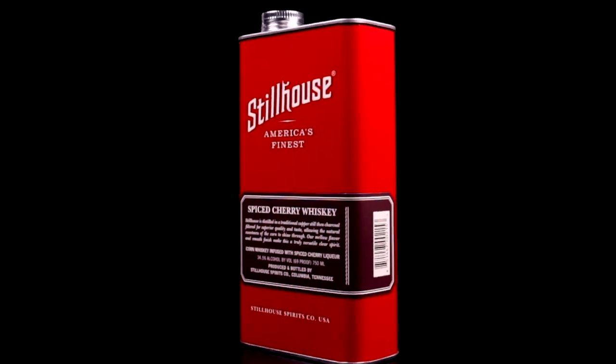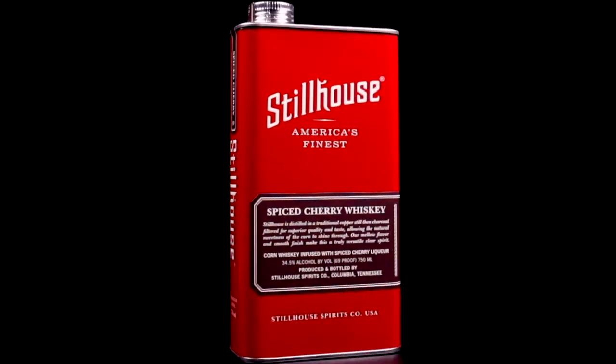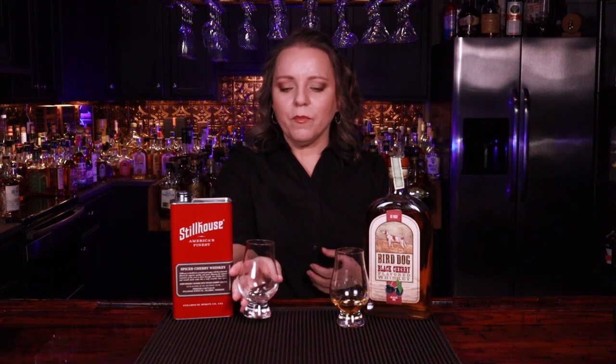Bird Dog is actually my number two, because my number one pick of the day is Stillhouse Spice Cherry Whiskey. It's a 69 proof whiskey made from unaged corn whiskey, and it's my favorite. It's a little unique in that it is clear — reminding you that all whiskey begins clear — and it comes in a pretty unique and fun bottle. The flavor really reminds you of a dessert. There's a lot of spice — nutmeg and cinnamon — but you also get that deep, rich cherry flavor you'd find in a cherry cobbler or cherry pie. Both of these are unique from each other but really remind me of cherry dessert.